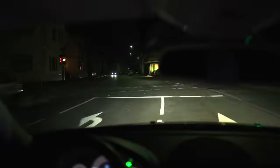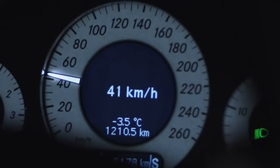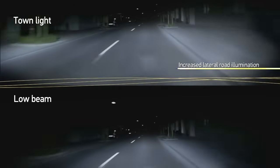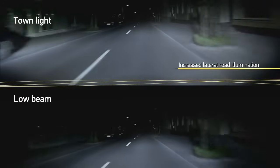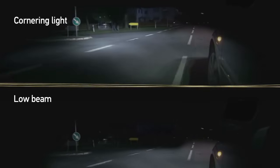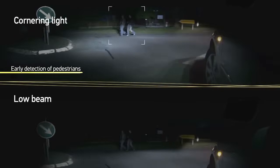Safety and comfort are considerably increased due to an automatic adaptation of the light distribution to road and traffic conditions. In the city, the broad light distribution enables an early detection of pedestrians and objects. Turning the vehicle also becomes safer.